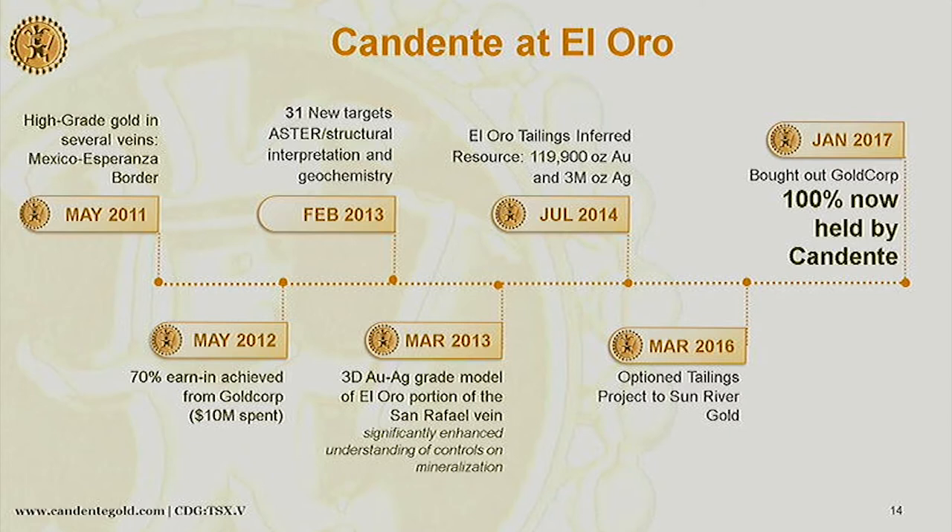In 2011 we intersected significant high-grade zones in several different veins and in overlying volcanic tuffs. That was when we started getting a handle on the controls we needed to understand. After we did our drilling and tested all of Placer's holes, we really sat back for a couple of years and did huge data compilation, built a 3D model, did ASTER structural image interpretation, and looked at the geochemistry. We also worked on a tailings opportunity and developed a resource there — 120,000 ounces gold and 3 million ounces silver — optioned to Sun River Gold to help figure out how to recover it, since standard leaching didn't work.